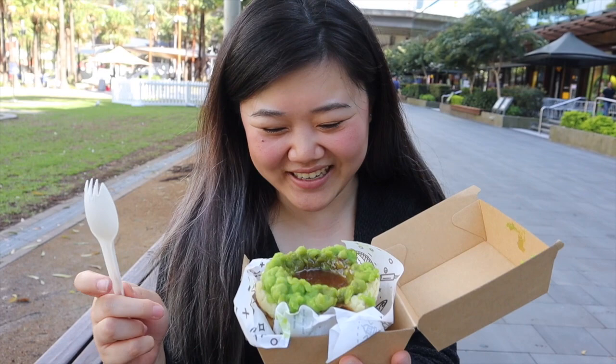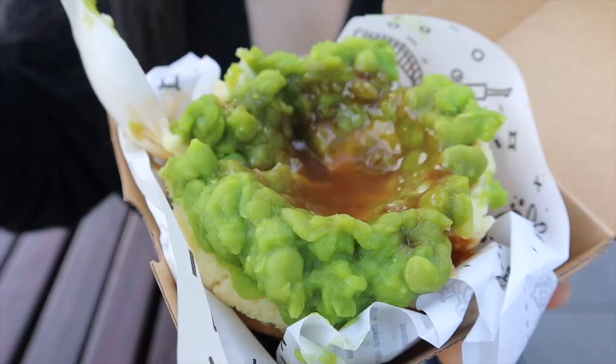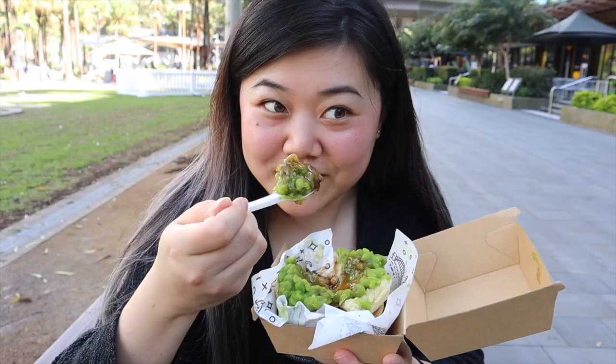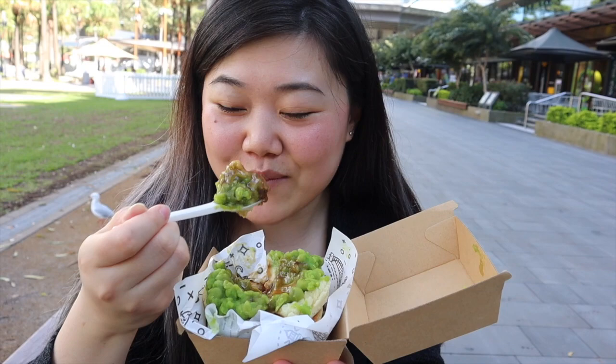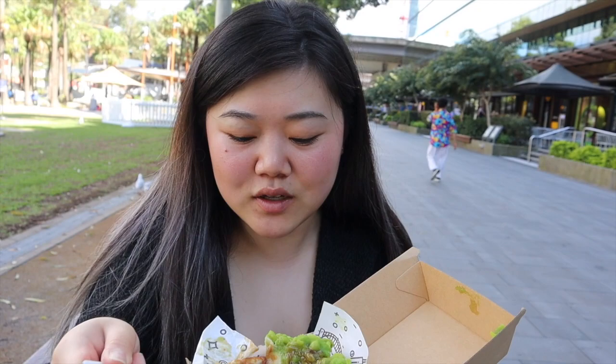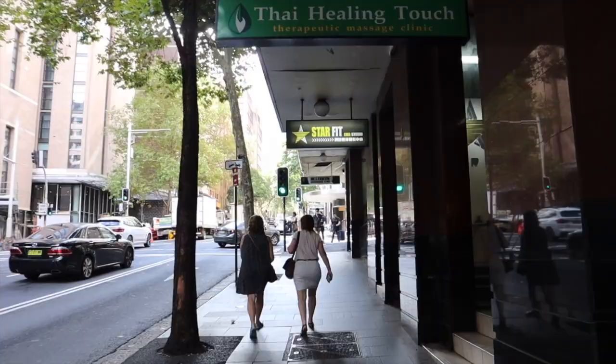This is going to get messy, but you've gotta try it — just go for it. A bit of the pastry, a bit of the meat... looks like a good bite of everything. Oh my god, it smells so good. The gravy smells amazing. Mmm — wow, it's really interesting. I actually don't taste too much pea flavor, which is good for me. The gravy is really, really flavorful, and I really like the pepperiness of the beef too.